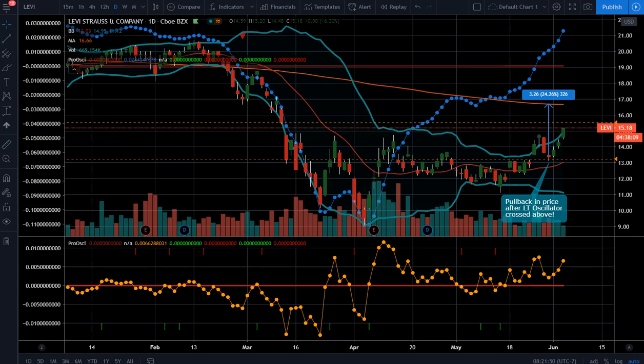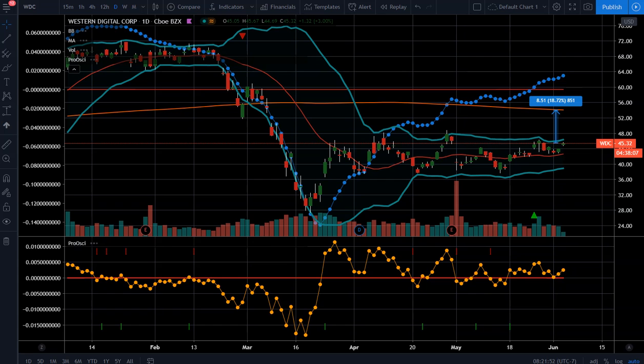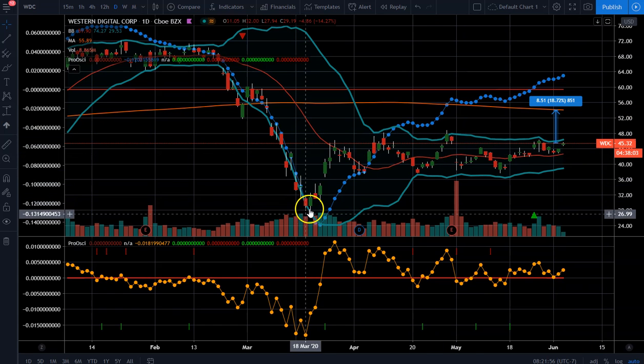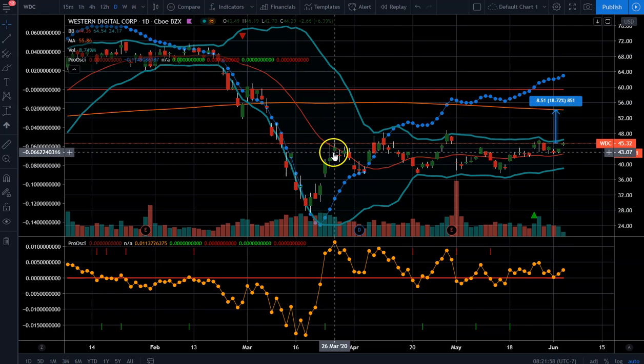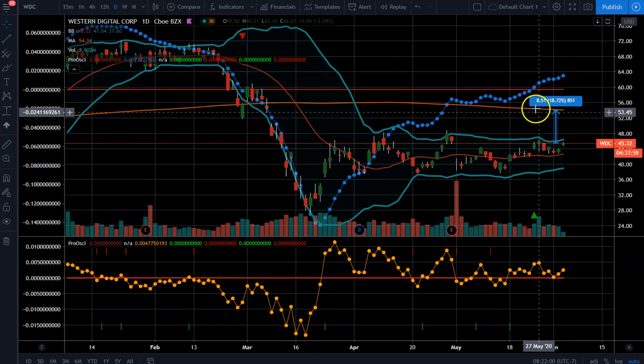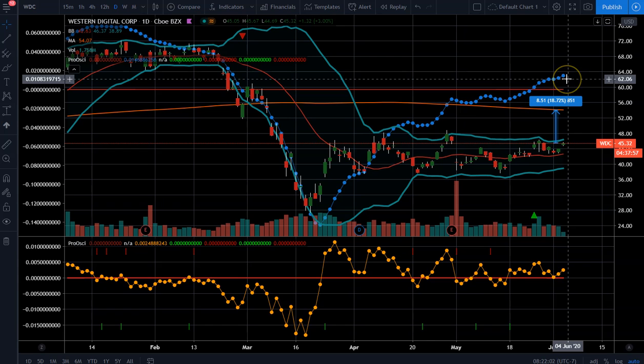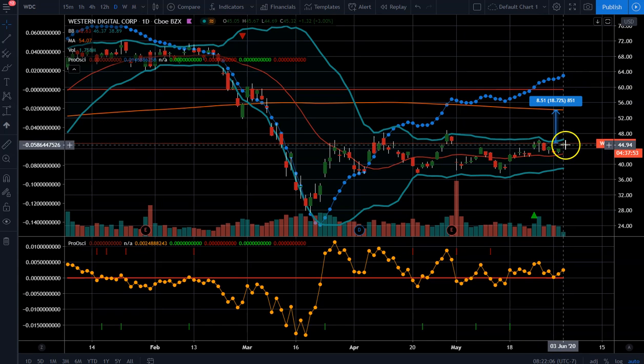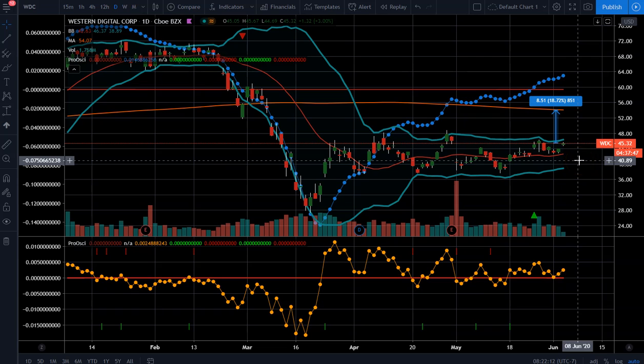When it comes to WDC, what these three have in common is that capitulation low, a little bit of a move up, and then sideways movement. We got the crossover above the zero line and we got the pullback, and now it looks like we're ready to start running again.